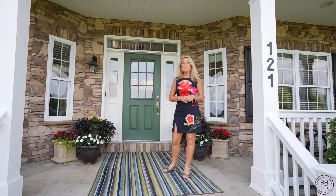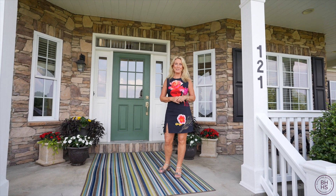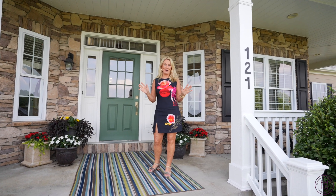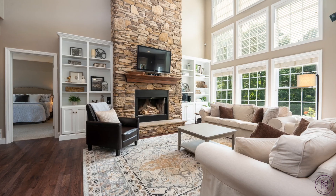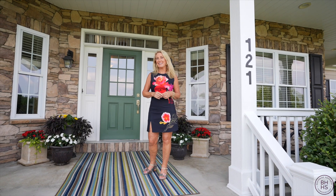I'm Donna Tidwell with Berkshire Hathaway. Welcome to my new listing at 121 Stony Springs Lane in Greensburg, Hemphill Township. I know I say I love all my homes, but I love this one. Wait till you see the view, wait till you see inside, wait till you see the backyard. This is an exceptional home. Come on inside and let's take a look.